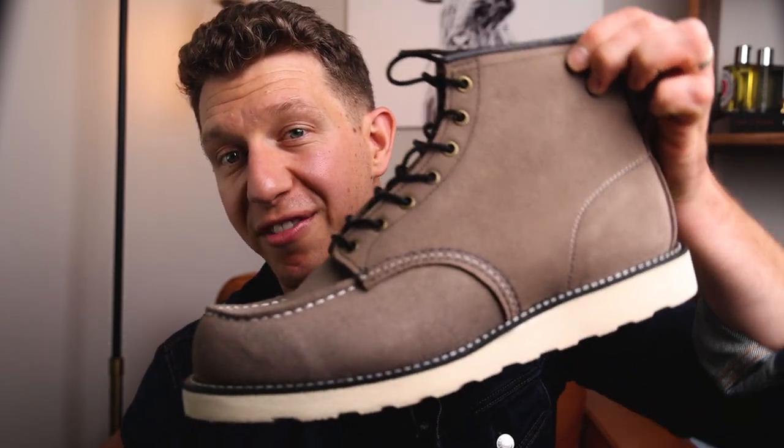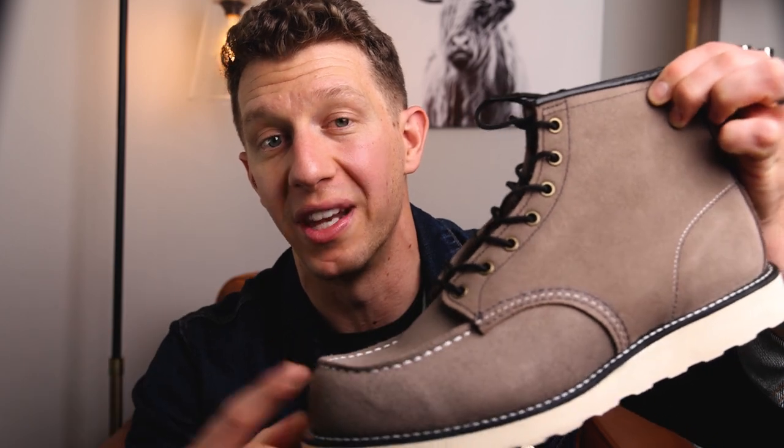Welcome to Boots Buy. My name is William and today I'm going to be talking about whether or not Red Wing Factory Seconds are actually worth it, even though they're at a discounted price. Are they worth buying? Let's get into it.